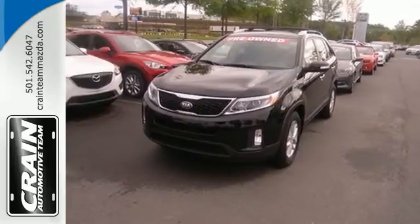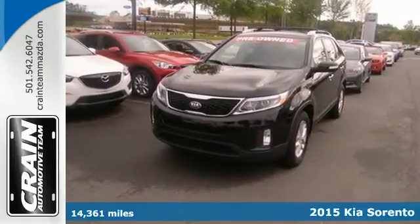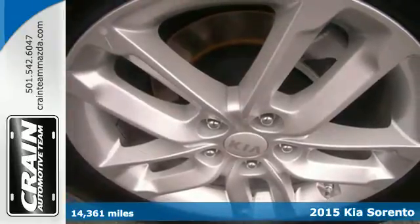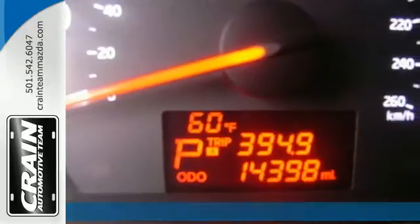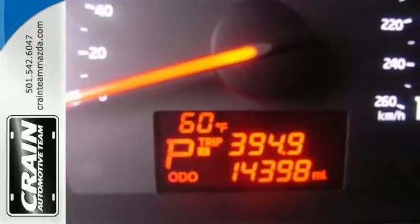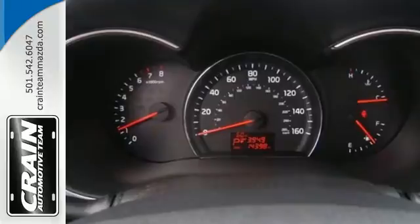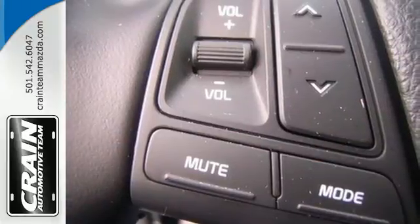It's a 2015 Kia Sorento — a perfect blend of efficiency and functionality. This Sorento has everything you need and more. It's loaded with remote keyless entry, a multi-function steering wheel, and Bluetooth wireless technology so you can stay connected on the go.